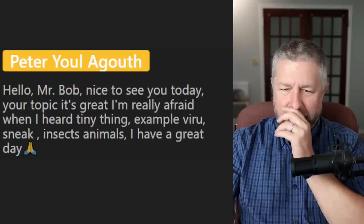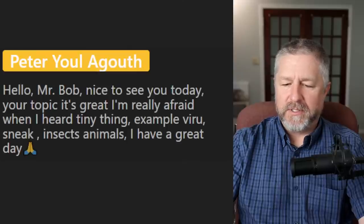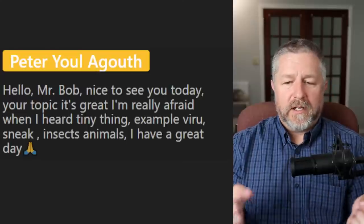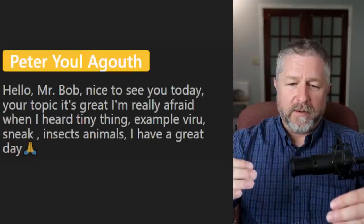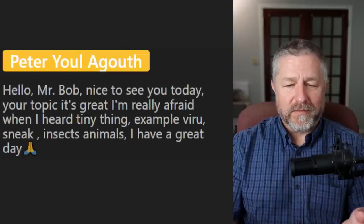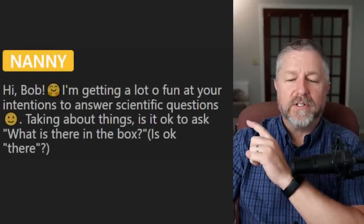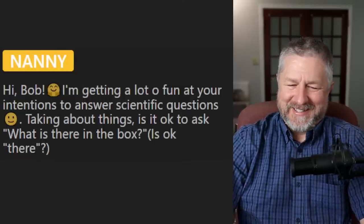Let's do some members-only chat. Thank you to all of you who are members. To those of you that aren't, don't leave the lesson — we have about ten more slides to go. If you're interested in being a member, there is a join button somewhere. I really appreciate members — they are nice to me, they chat with me in the chat, they are very supportive. Thank you so much to those who are members. If you have a question, you can ask it straight in the chat. From Nanny: is it okay to say 'what is there in the box?' Yes — you can say 'what's in the box?' or 'what is there in the box?' It works better as a contraction: 'what's there in the box?'